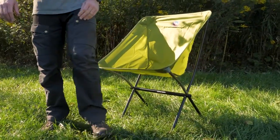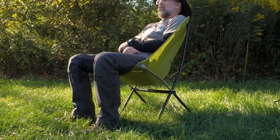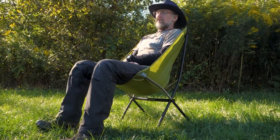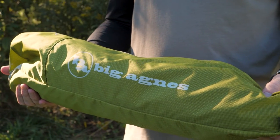A lightweight but strong camp chair with more room to accommodate more folks — this is the Mica Basin Camp Chair XL from Big Agnes. At InWild.com you can get the full specs on this chair, find lots of other gear, and sign up for the Inside Edge program to start earning rewards points. And when you order from InWild, you're supporting our small business and our mission to bring you the best in outdoor gear.